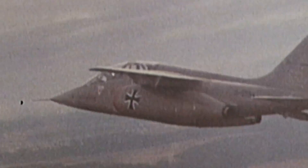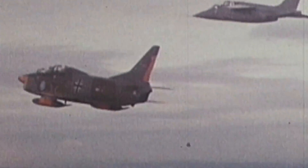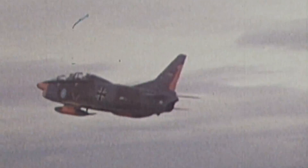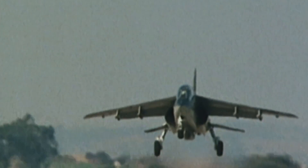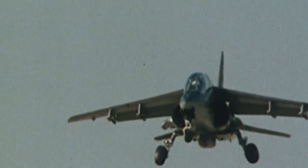An incredibly versatile machine, the Alpha Jet was carefully designed by Dassault and Dornier to meet every requirement from both Air Forces, but also from many more interested parties around the world. Still, there were higher expectations to surpass, as the aircraft would have to make it into the jet-powered era.